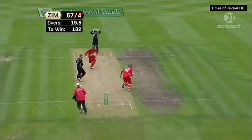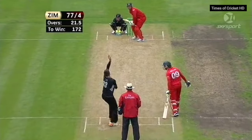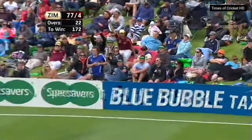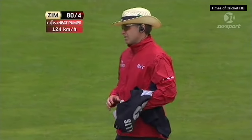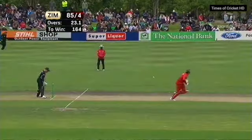Hit him, hit him — oh, hurry, hurry, hurry! So he obliges — one bounce into the backward square boundary. Good over. Brilliant, mate.